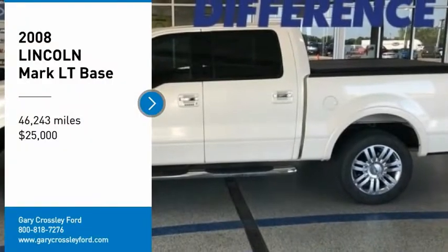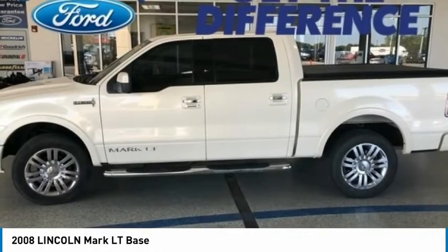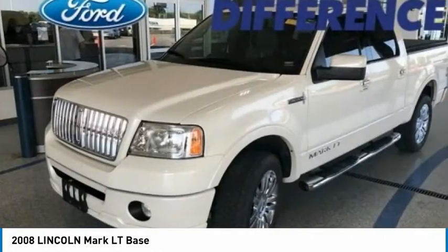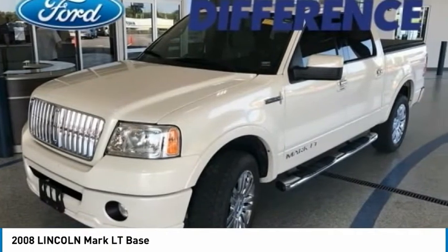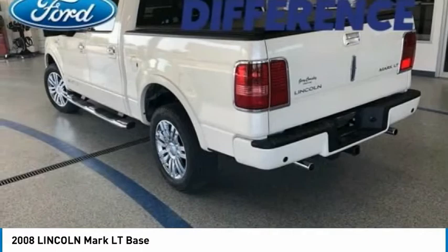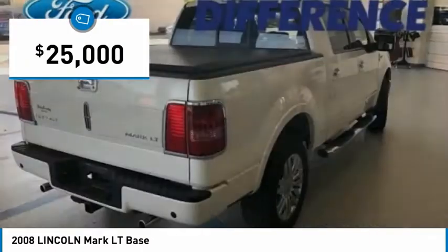Stop by and take a look at the 2008 Mark LT. The Lincoln Mark LT is a down-to-earth design with practical capabilities that allow it to work like a truck if needed. Based on a fully equipped Ford F-150 SuperCrew platform, the Mark LT is identical in structure and is priced below $25,000.